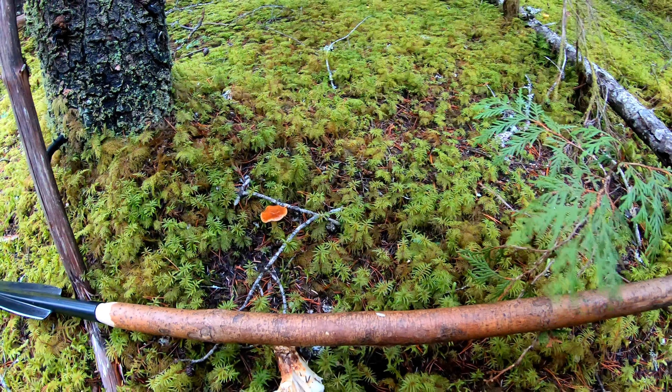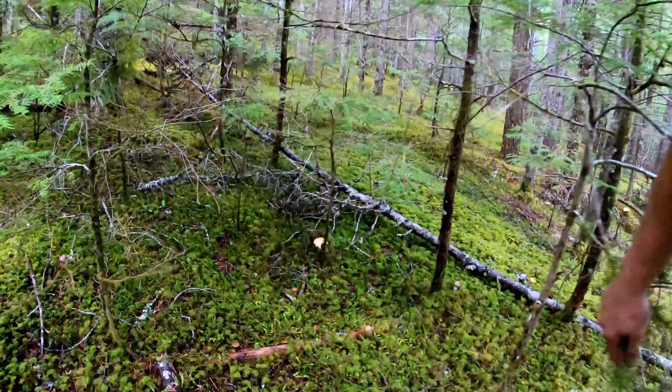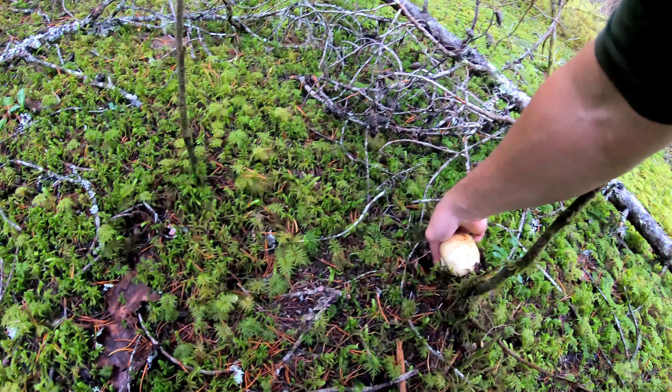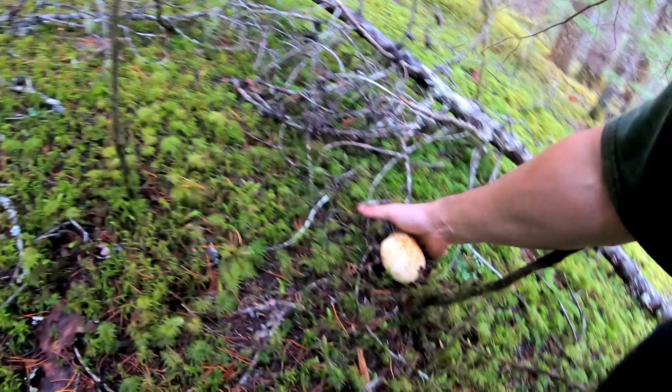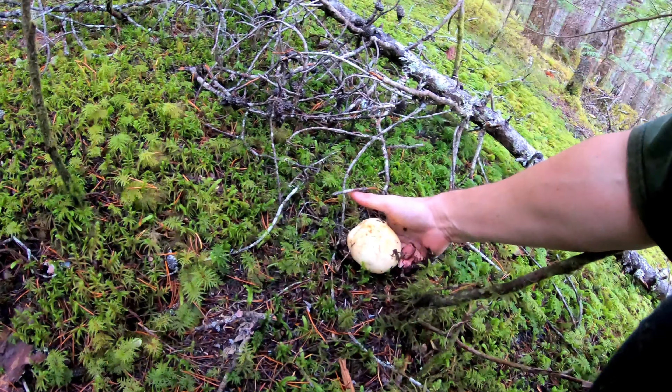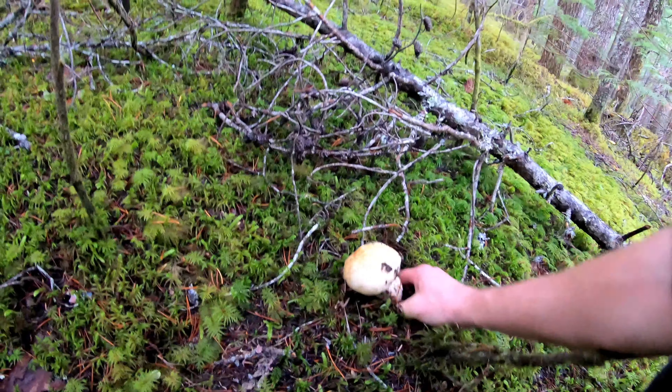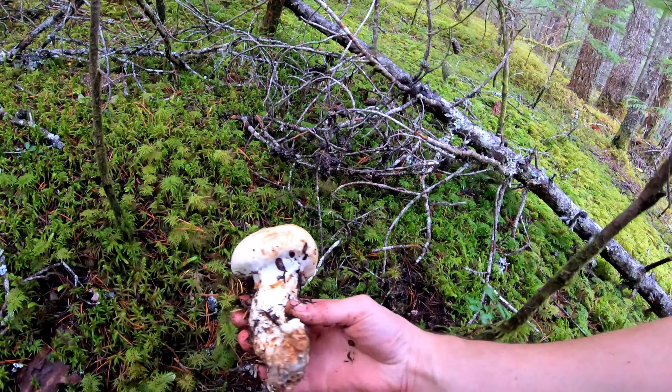Yeah, that was a rotten one. It can be tough to pull them out sometimes — surprisingly, it's just a mushroom in the ground, but you don't want to break the cap off. So you try to get your fingers down in there and pull the stock out. That one was okay.